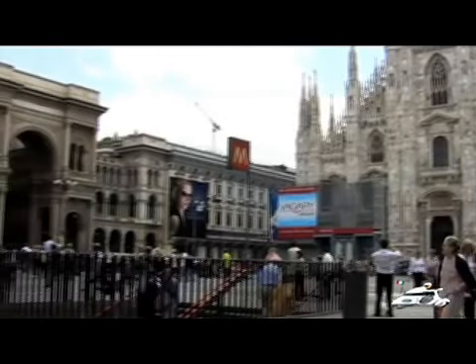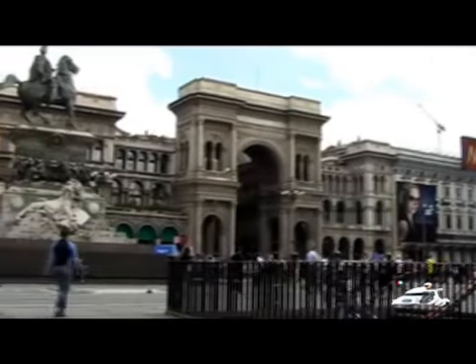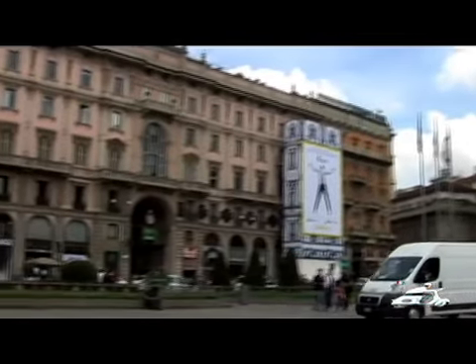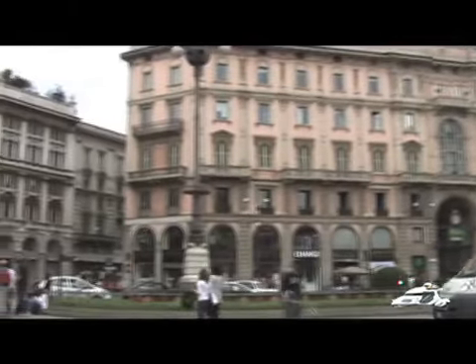The visit to Milan begins with the Piazza Duomo. For more on exploring Milan's Centro Storico, click on Webvision Italy's show, Milan: Exploring the Centro Storico.